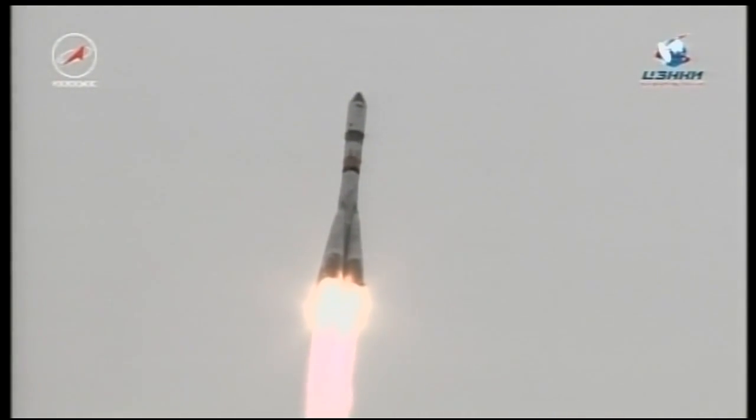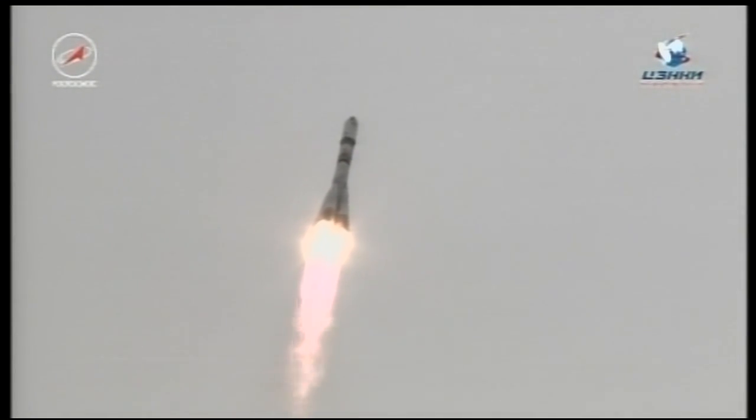Roll, pitch and yaw program in. Booster parameters are all normal. First stage engine functioning normally. The Soyuz booster arcing out to the northeast from the Baikonur Cosmodrome. Vehicle is stable. Engineers at the blockhouse in Baikonur report that the vehicle is stable and all engine parameters are normal.